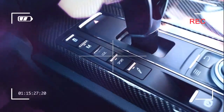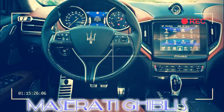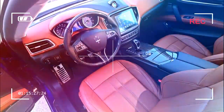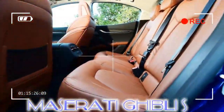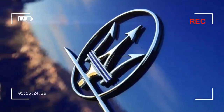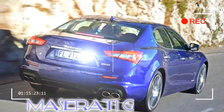Maserati has come a long way in a relatively short period of time since its rebirth in 2013, and so far the Ghibli has been one of its greatest successes — commercially if not dynamically. Based unashamedly on the larger, longer Quattroporte, it's just been thoroughly revised both above and beneath the skin to a point where Maserati claims this latest version is 70% brand new.